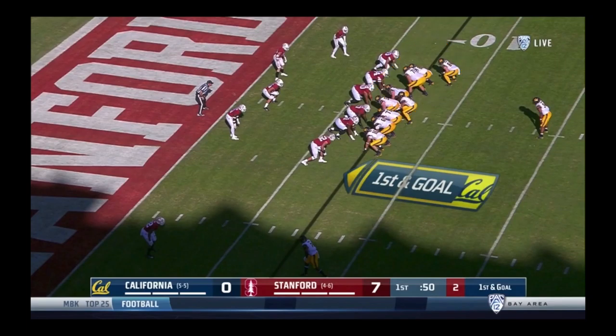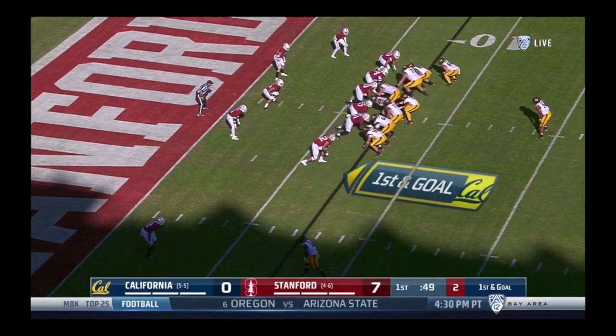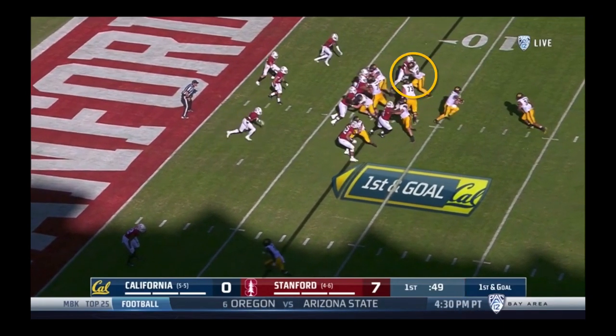Before the snap, these numbers don't look great. Cal will have 5 blockers to the play side, but when we look at Stanford's defense, we see that they're geared up to stop the run. They have a total of 6 defenders in position to get to the ball, so they should be able to outnumber us at the point of attack. This is where our first unheralded big game hero makes his entrance. Check out tight end Gavin Reinwald here — he's responsible for blocking this outside linebacker. Watch how he is able to cross that guy's face, sealing him off to the outside.